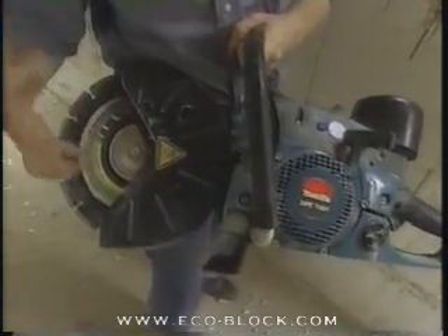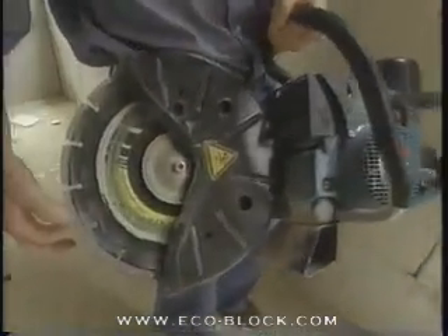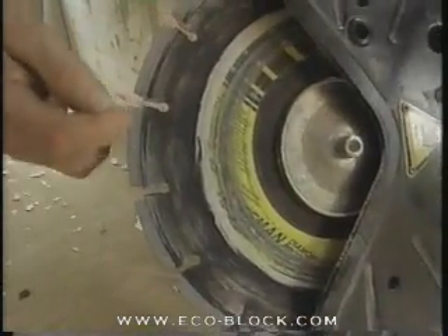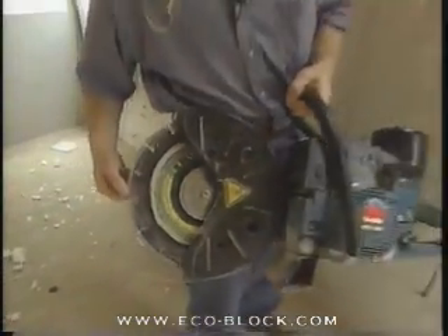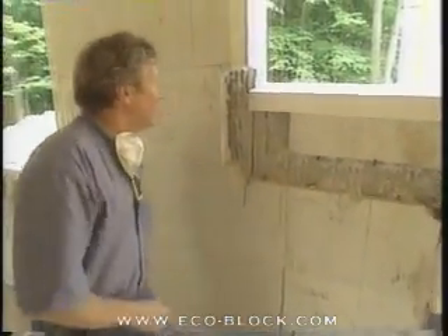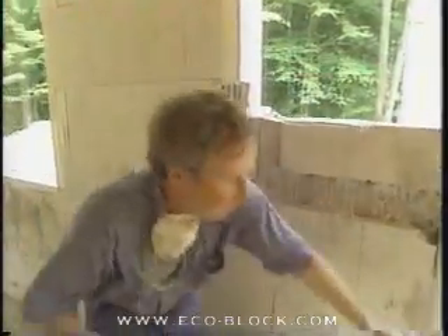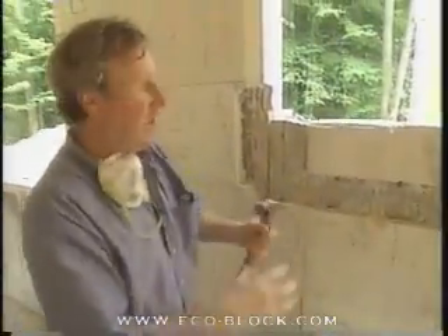This is what we call an animal in the trade — it's a big disc cutter and it's gas powered. Over here we have a diamond disc; there are commercial diamonds actually inlaid in the edge of this disc, and that's really the only thing that will go through concrete of this magnitude.